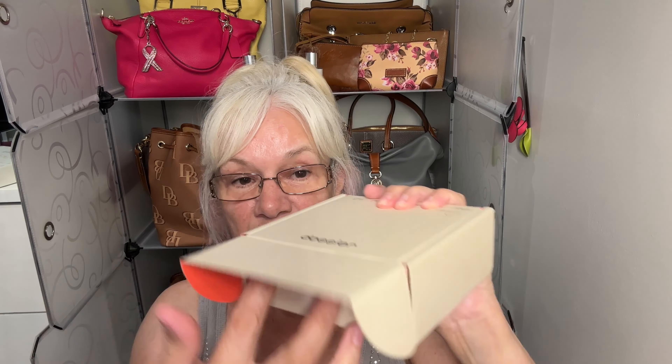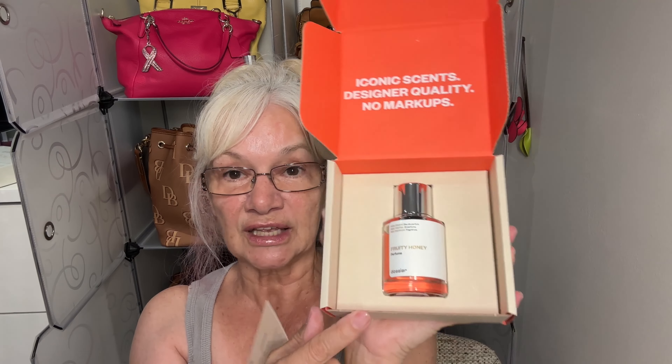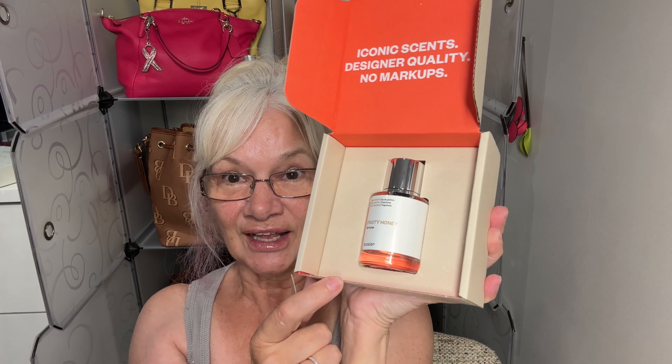It's a brand new box with the card as always explaining the notes. It's a gorgeous bottle — the notes are blackcurrant and green leaves on top; middle notes are honey and nectarine; base notes are peach and vetiver. So this is a fruity green fragrance, super easy, great in the summer but wearable any time of the year. It's gorgeous and I'm giving away this bottle to my subscribers.